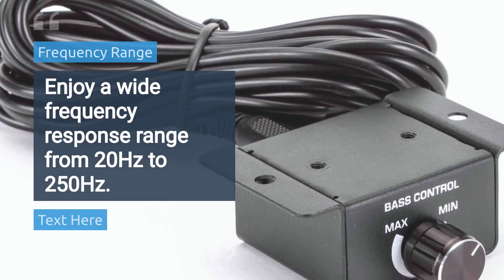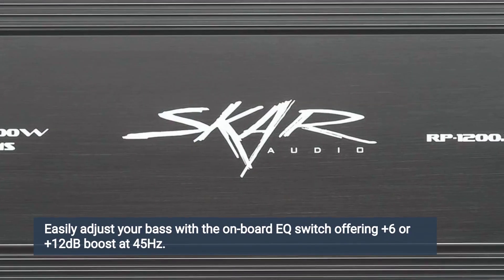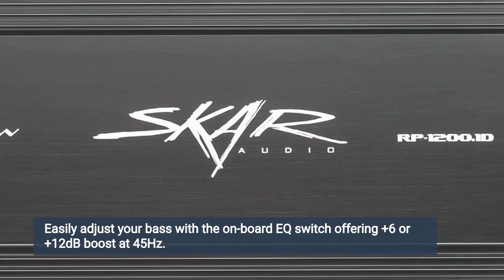Enjoy a wide frequency response range from 20 hertz to 250 hertz. Easily adjust your bass with the onboard EQ switch offering plus 6 or plus 12 dB boost at 45 hertz.